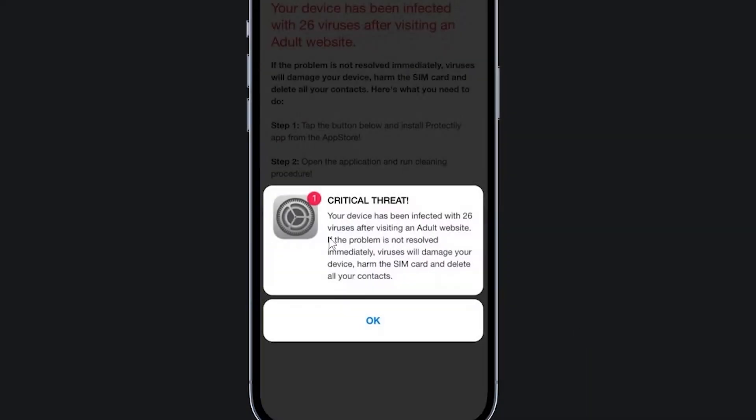Today, I'm going to show you exactly how hackers spy on phones, the techniques they use, and most importantly, how you can stop them before it's too late.